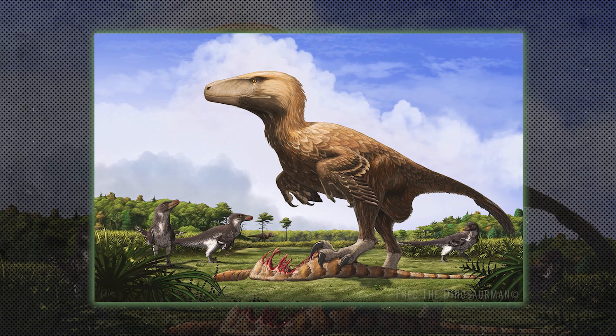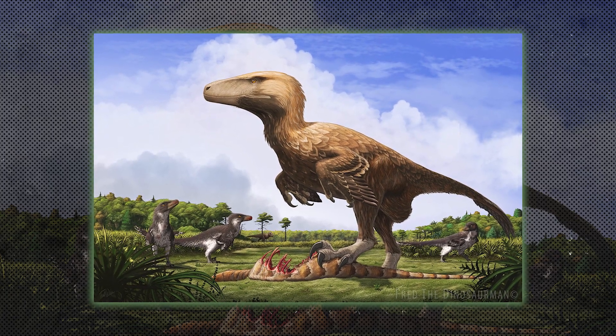Dromaeosaurids, like Velociraptor, were small, fast, and intelligent predators. They had sickle-shaped claws on their hind feet and likely hunted in packs.